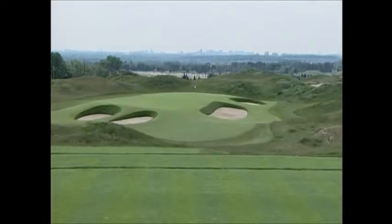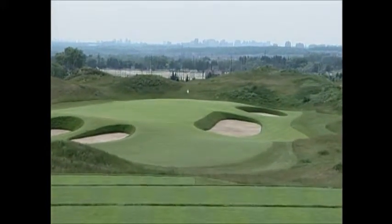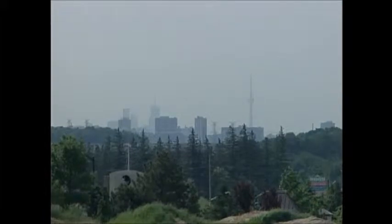The view from the tee on the eighth hole, a par 3 of 164 yards, seems endless. On a clear day, it's possible to see all the way to downtown Toronto, some 20 kilometers south.